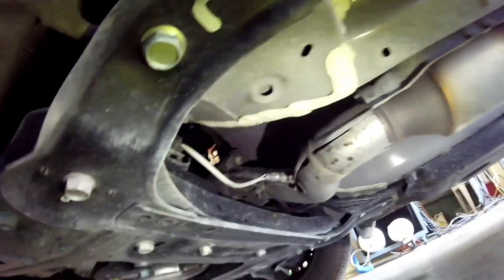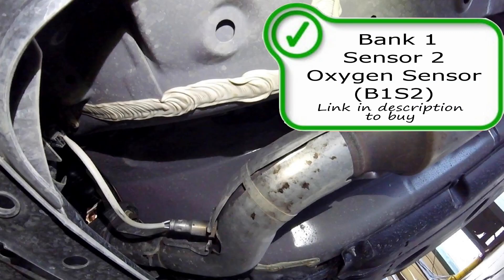Moving on, we're going to find the bank one sensor two oxygen sensor, or your post-catalytic converter oxygen sensor, right down here. If you need one, make sure you look for a link in the description below to purchase. Post-catalytic converter oxygen sensors are on your vehicle to measure the efficiency of the catalytic converter and should not affect the efficiency of the engine itself, though that is up for debate these days. If your rear oxygen sensor is going bad it could give you a false check engine light for a P0420 or P0422, saying it's a bad catalytic converter when it's just the oxygen sensor not reading properly.